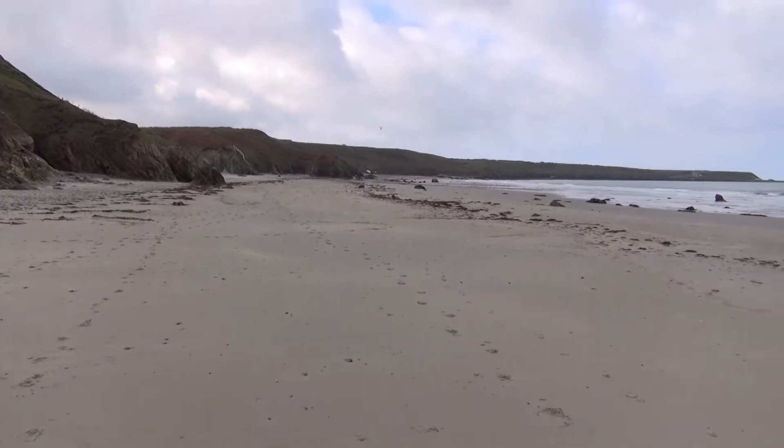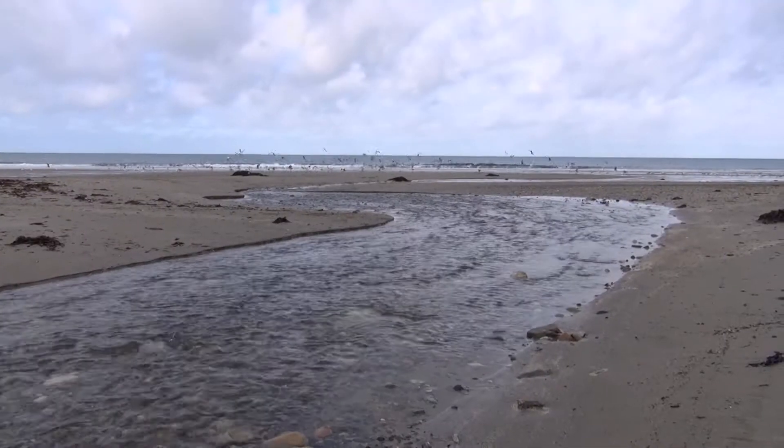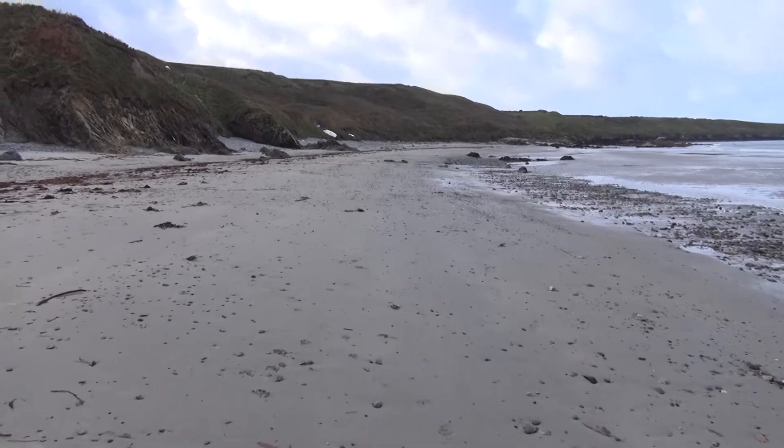You find that you actually have to go on the beach as the path disappears. Just check the tide is not coming in though.